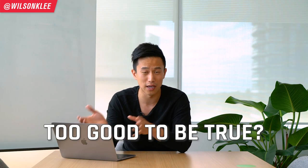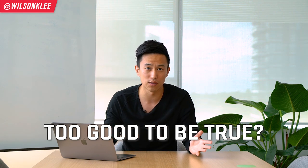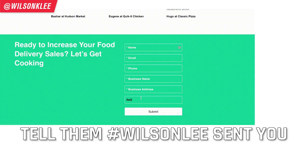I totally get it — it might sound too good to be true. But how do they make money? They take a small commission from any sales they generate for you from these virtual brands. That means if you don't make a single dime from these virtual brands, they don't make any money whatsoever. I think this is a really great deal, and I only bring the best deals forward to you. Check them out in the link below and tell them Wilson sent you so they can waive the setup fee.